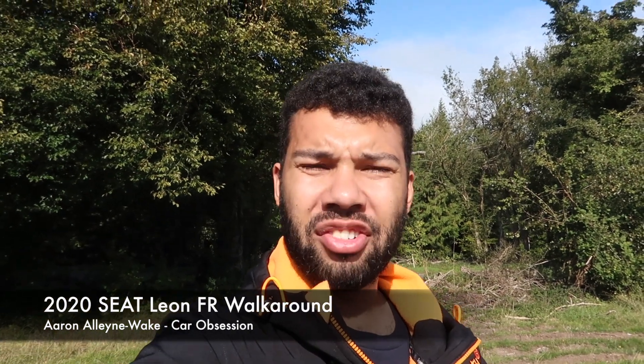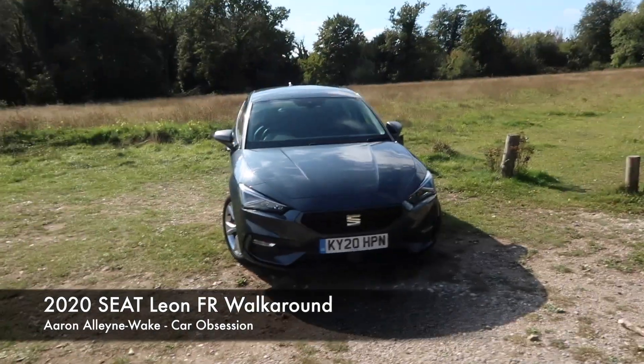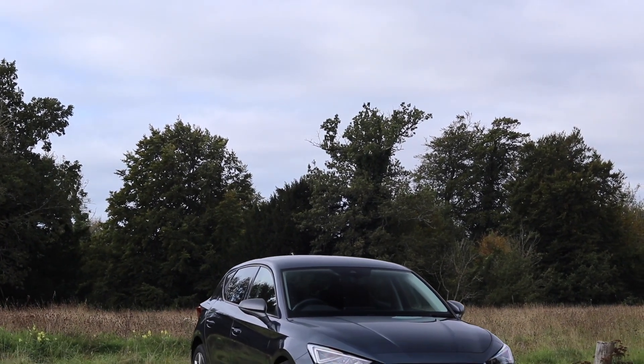Hello guys, welcome back to Car Obsession and welcome to another walk around. This time I'm joined by the brand new Seat Leon. As always I will take you around the car, talk you through the specifications and give you my first impressions.